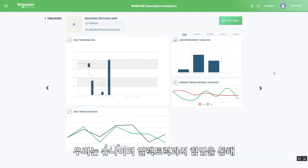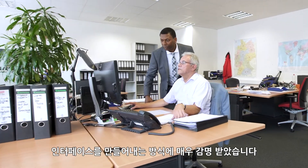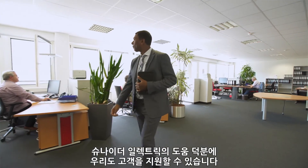Schneider Electric collaborates with us so we can develop solutions together, and we are very impressed with the way that they are creating the interface to make the digital transition. They are helping us to help our customers.